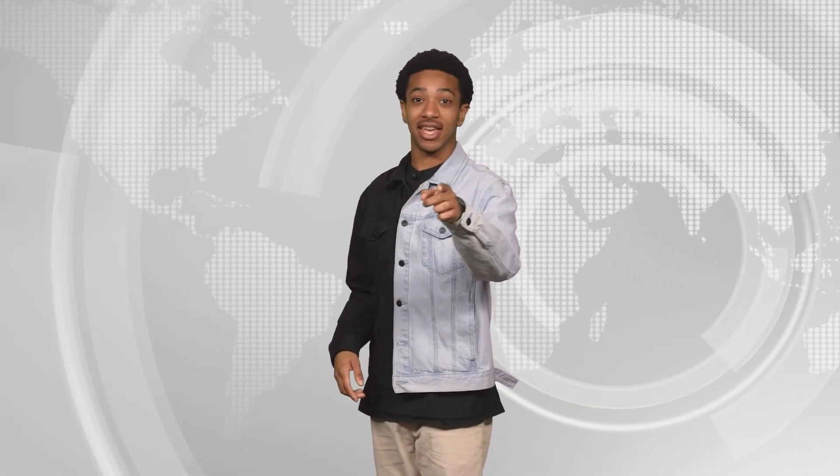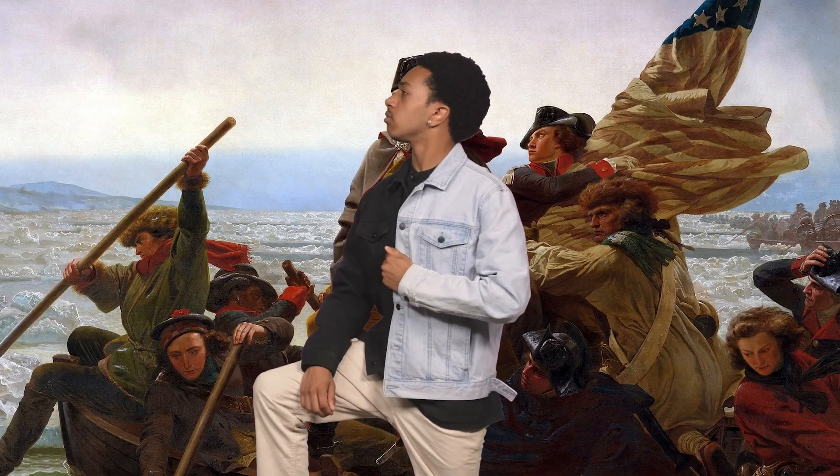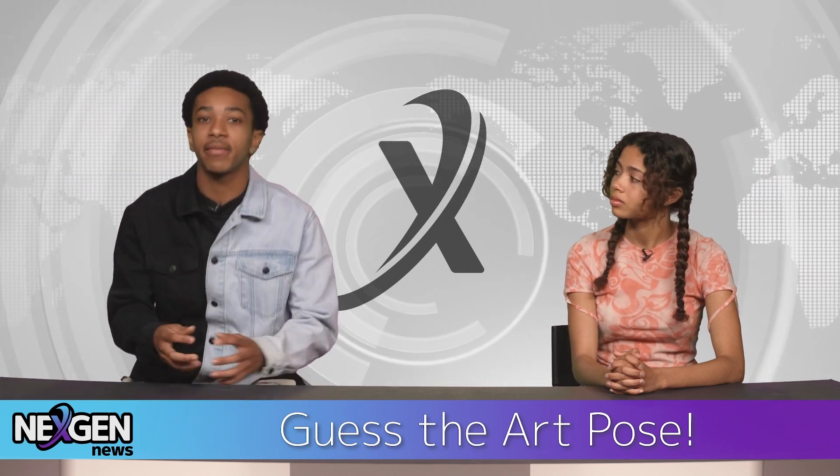How about this? And here's a hint — I'm on a river. Hmm, I'm not sure. Nothing? Does Washington Crossing the Delaware ring any bells? I'm not getting it. That's okay, let me tell you all about it.